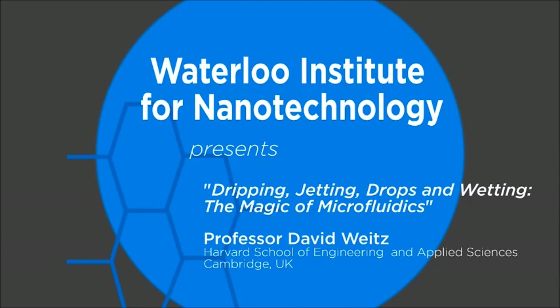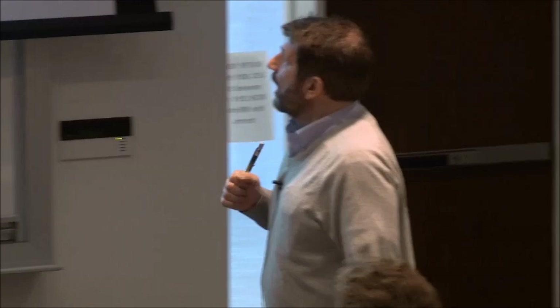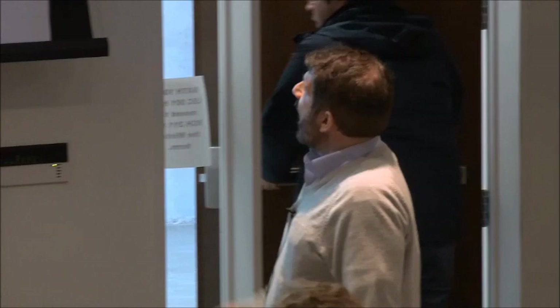Thank you very much Carolyn. It's a pleasure to be here. I'm going to tell you a story of work that we have been doing in my group for quite a few years now. I hope to tell you two stories if I have time. They're connected by the materials and techniques that we use. Everything I tell you about is not my work, but work of people in my group. Most of what I'll tell you about is the work of Anderson Shum, a graduate student who is now a professor in Hong Kong.